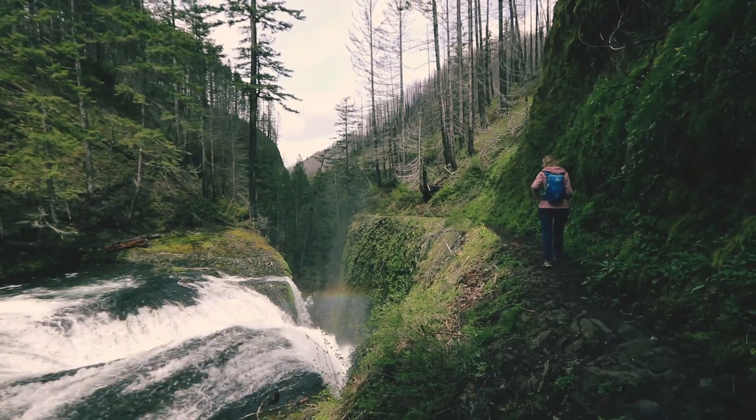We have visited 8 waterfalls in just 3 hours. Now, subscribe!